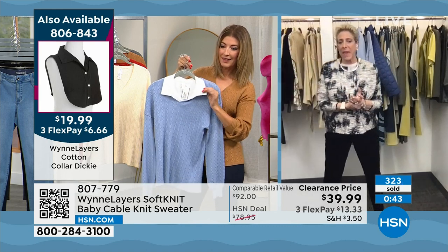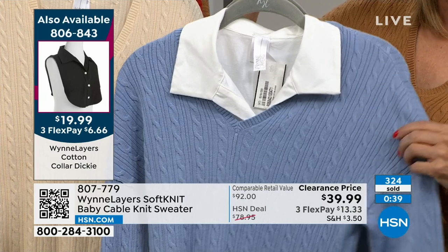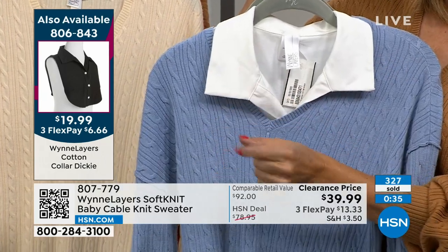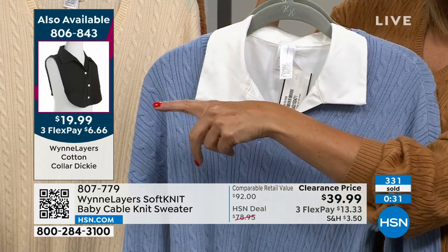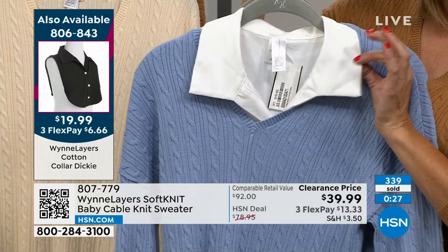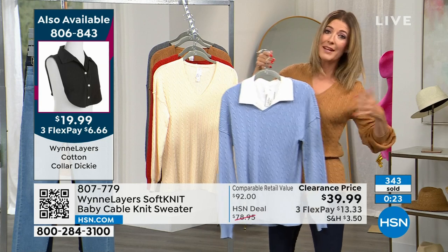The black is actually sold out. Item number 806-843. The Dickie just went on sale at $19.99 — the lowest price ever done. This is for those who love the layered look — it's always in fashion magazines where the model's wearing a collared shirt, then a sweater, then a vest, then a scarf, then a jacket.